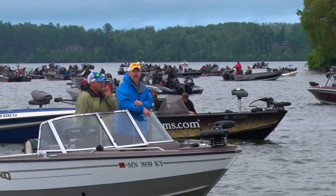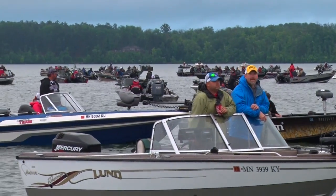It's a local non-profit tournament. And just a few hours ago, 155 teams took off chasing $40,000 in prize money.